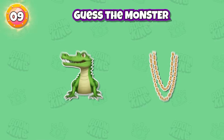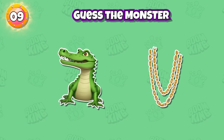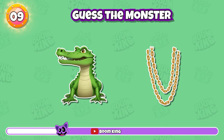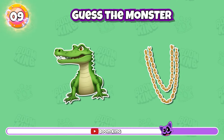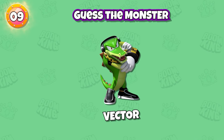Round 9: Guess the character by emojis. Perfect, it's Vector.